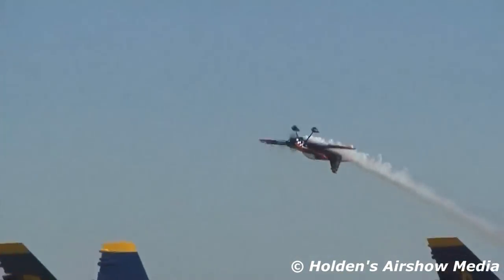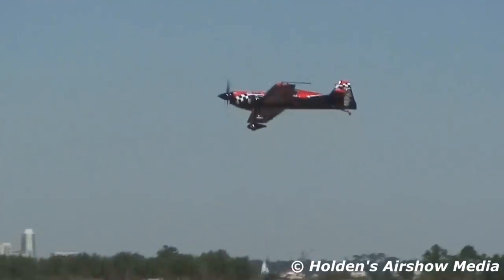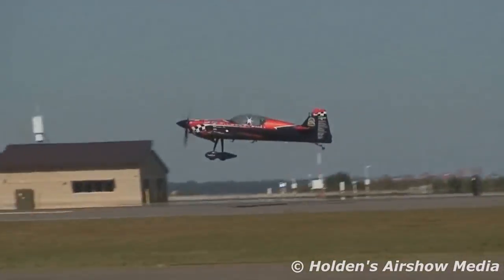Touch down and back up, and he rolls it. There he goes. Thank you, Rob Holland, and awesome performance.